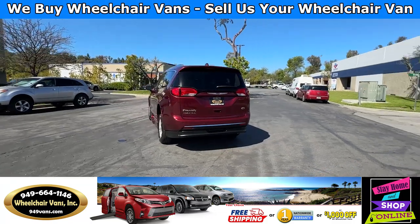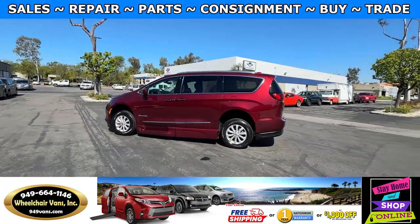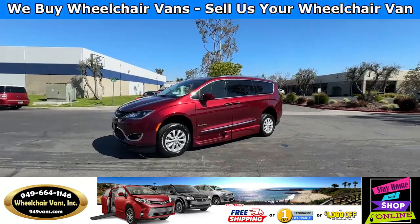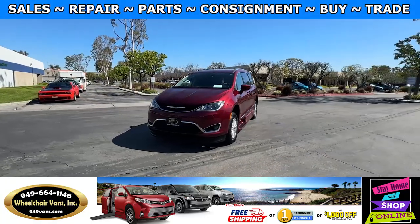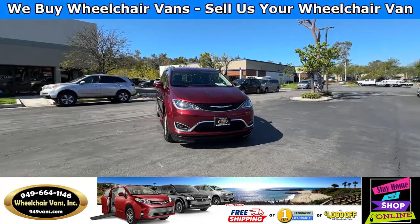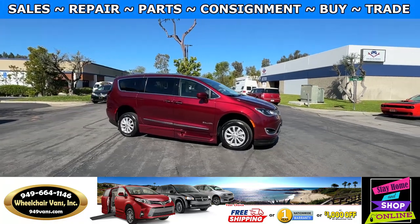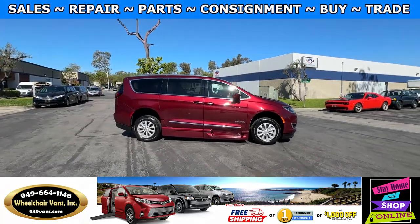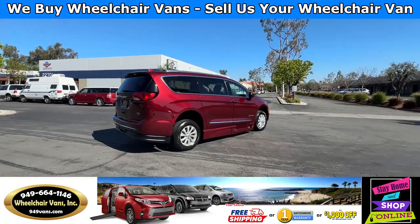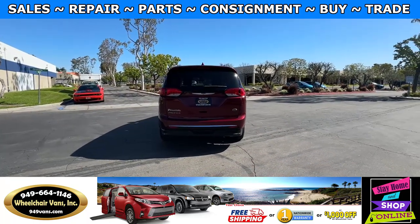We also offer financing on all types of credit. We can do personal or business loans. If you have any additional questions, please feel free to reach out to our sales team at 949-664-1146. Thank you.